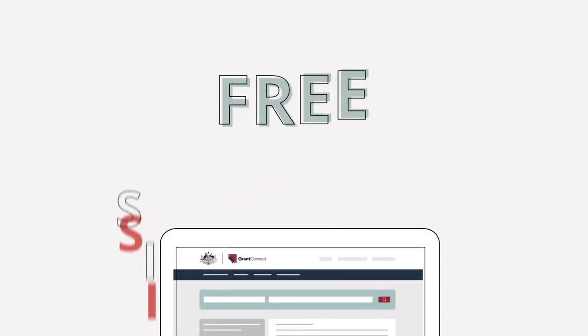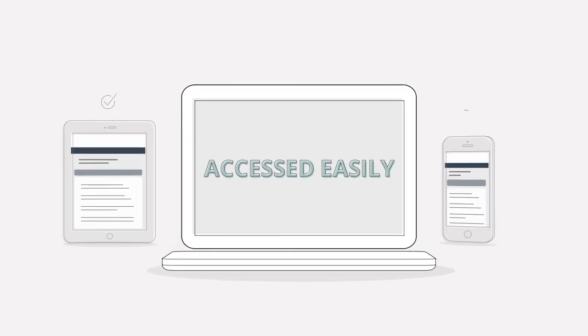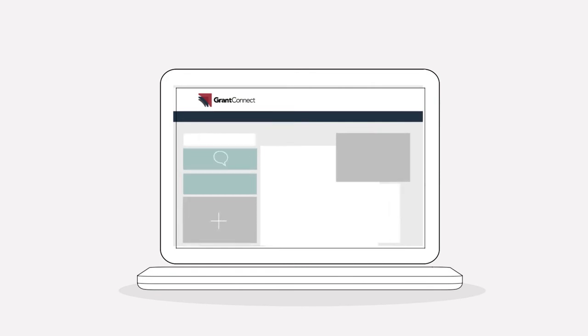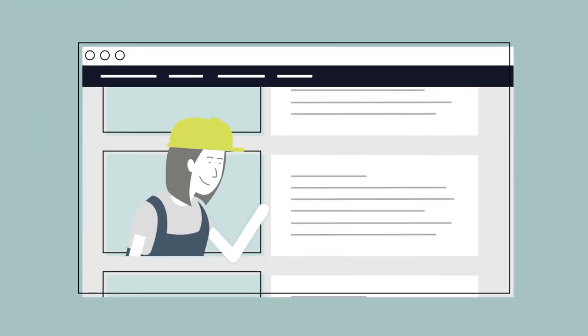GrantConnect is free, simple to use and can be accessed easily from a computer, tablet or smartphone. All Australian Government grant opportunities and grants awarded will be published on GrantConnect in a consistent format, so you can see who's receiving grants and what the grants are for.